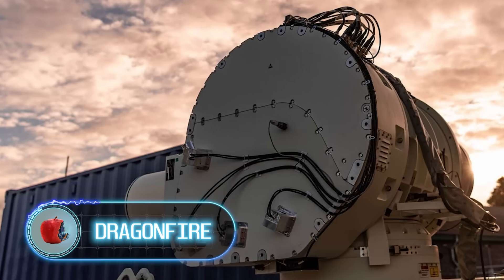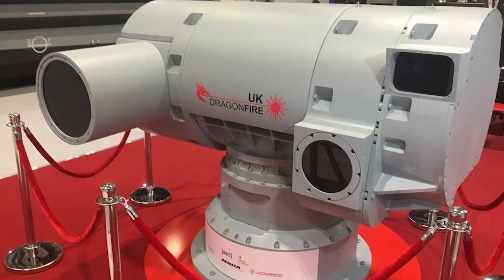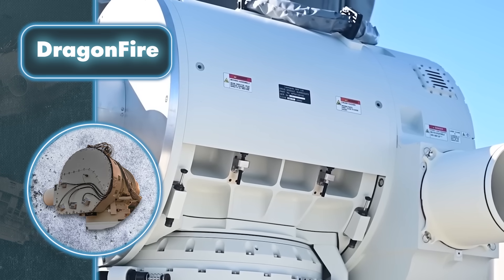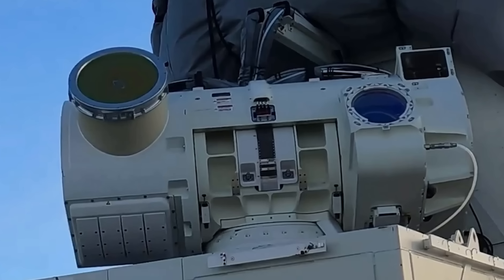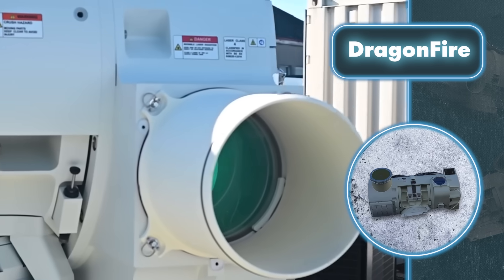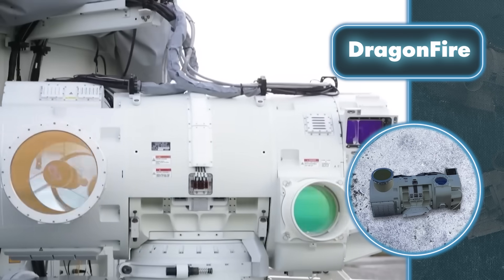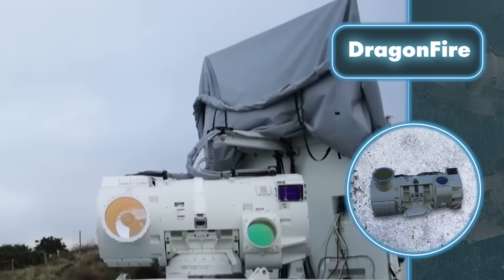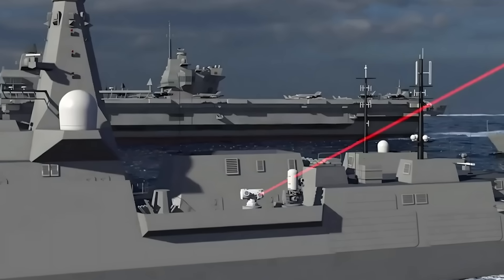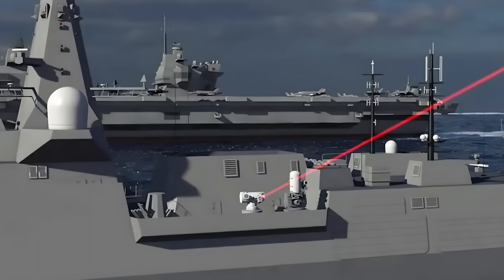Dragonfire. You're looking at a project worth $127 million, and what you see on screen is the main outcome — another instance of future weaponry, but this one's a lot more exciting. Dragonfire is sparking extra interest mainly because there's more info available about it compared to other laser weapons. The creators revealed that this weapon of the future is a solid-state laser boasting 50-kilowatt power. It consists of bundles of doped glass fibers all merged into one beam using a beam-combining system, and it's equipped with an additional laser and an electro-optical camera on its turret for target acquisition and beam correction.